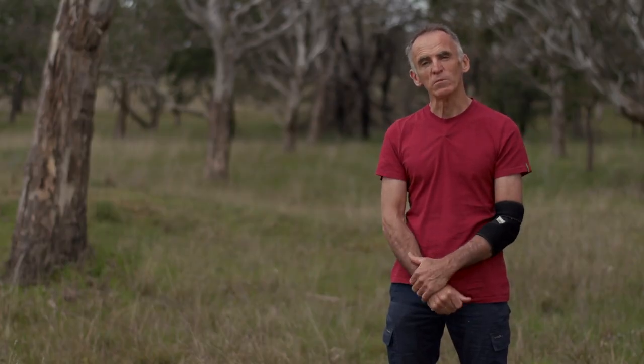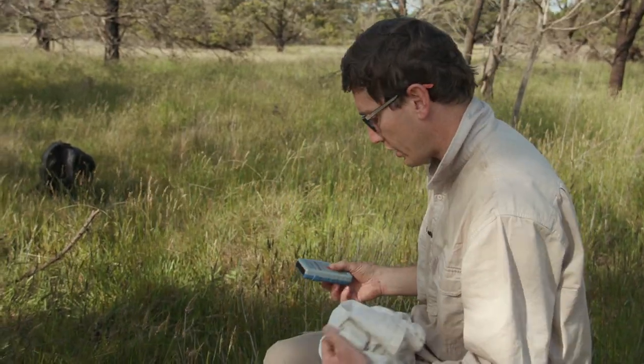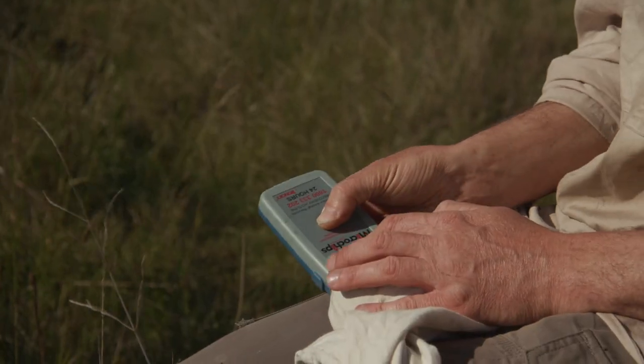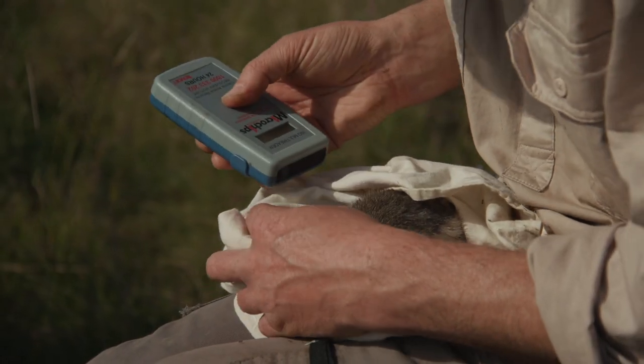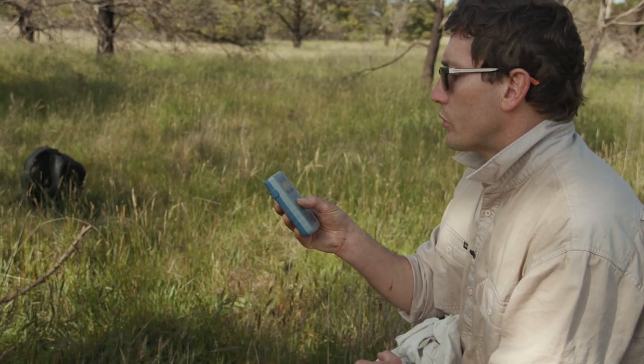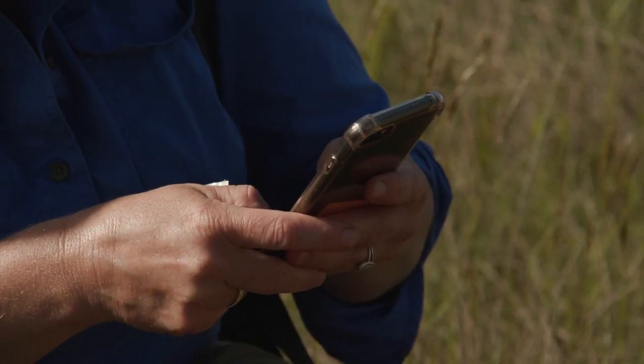If it's a female we'll check its pouch to see if it has any pouch young. We're going to use this scanner to check for a pit tag — the tags are inserted into the back of the neck, so that's the first place we check. Triple zero seven six three five.